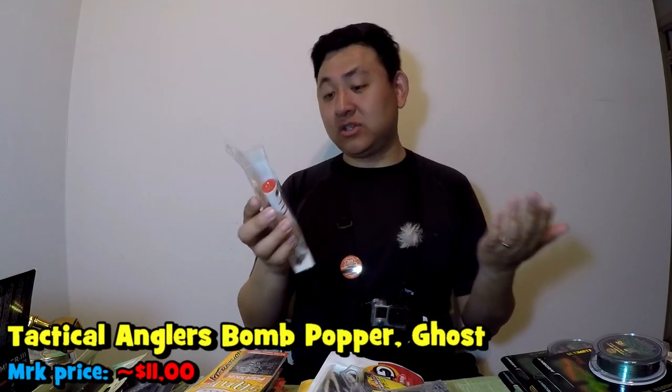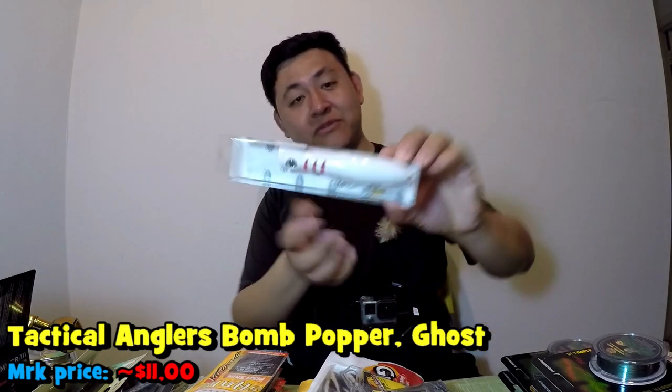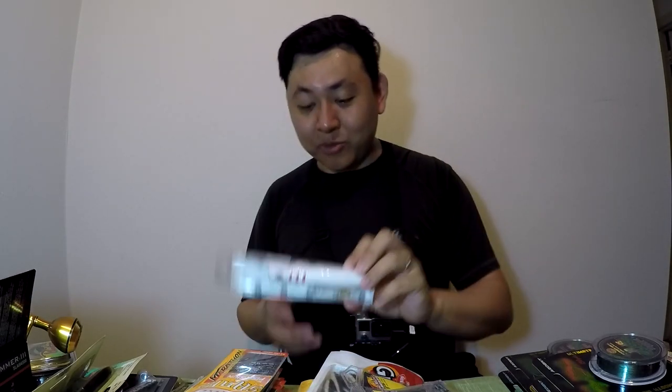My last saltwater item — on the recommendation of my friend Simplex Fishing — is this Tactical Anglers bomb popper. I've never used it before, but Simplex Fishing told me I should get one because when striped bass season comes up and you pop this thing, they're going to inhale it. So I'm going to give it a try in salt and maybe do a little review on this lure, since my popping skills are, like, subpar. We'll see how that goes.